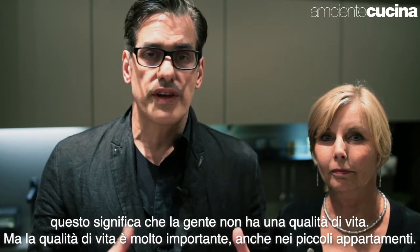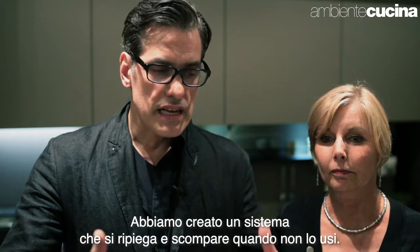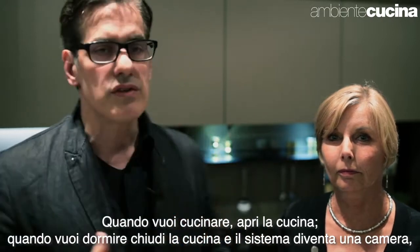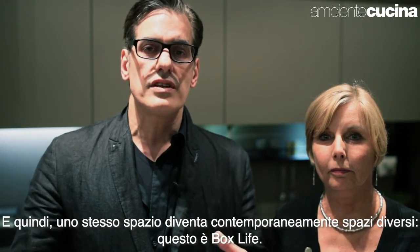Quality of life is very important in small apartments as well. So we created a system that basically folds away — it disappears when you don't use it. When you want to cook you open up the kitchen, or when you want to sleep you close it and the kitchen becomes a bedroom. The same space becomes different spaces all at the same time.